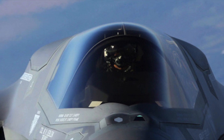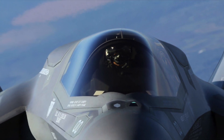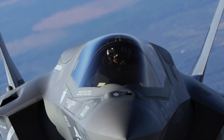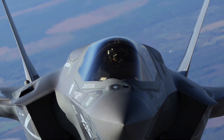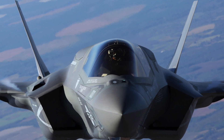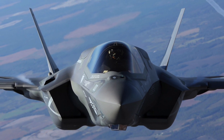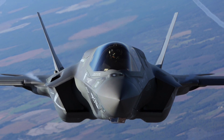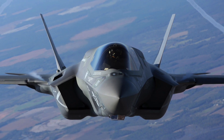The F-35 combines 5th generation fighter aircraft characteristics — advanced stealth, integrated avionics, sensor fusion, and superior logistics support — with one of the most powerful and comprehensive integrated sensor packages ever installed in an aircraft. The F-35's advanced stealth allows pilots to penetrate areas without being detected by radars that legacy fighters cannot evade. Designed with the entire battle space in mind, the aircraft is capable of performing varied missions including air-to-air combat, air-to-ground strikes, electronic attack, intelligence, surveillance, and reconnaissance.